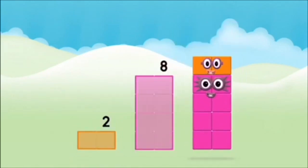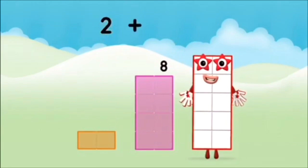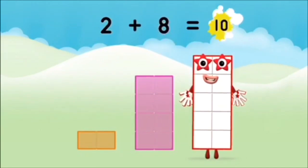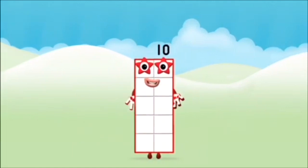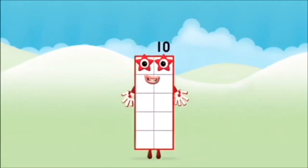8, 2 — 2 plus 8 equals 10! Well done! You made number block 10!